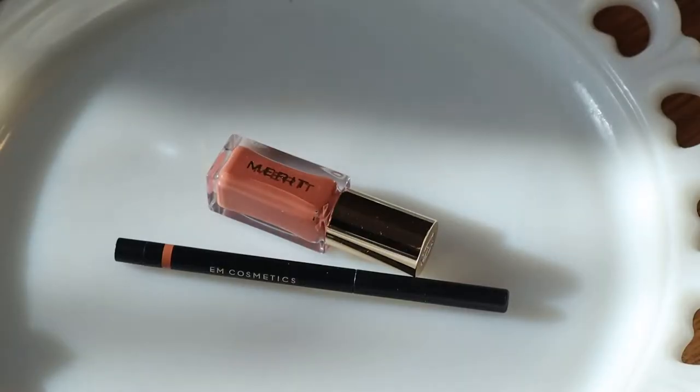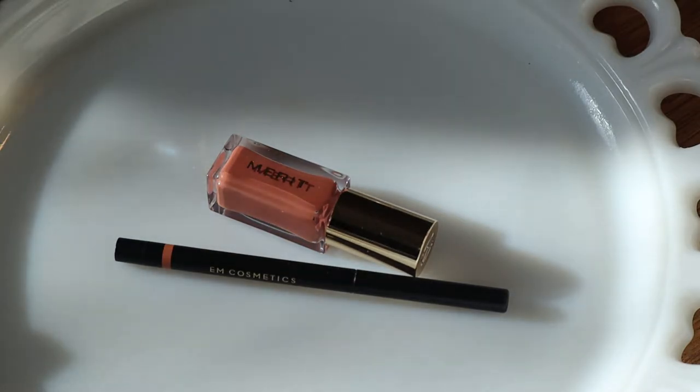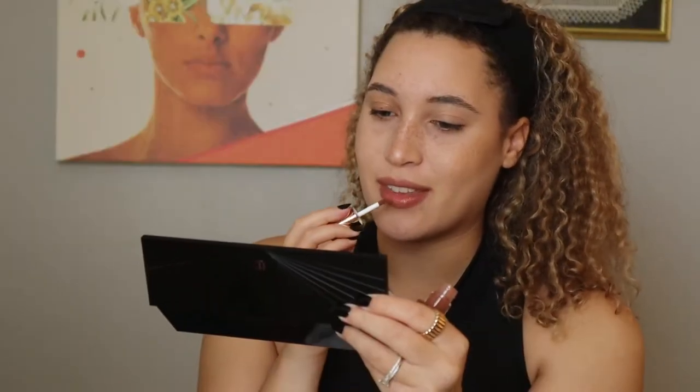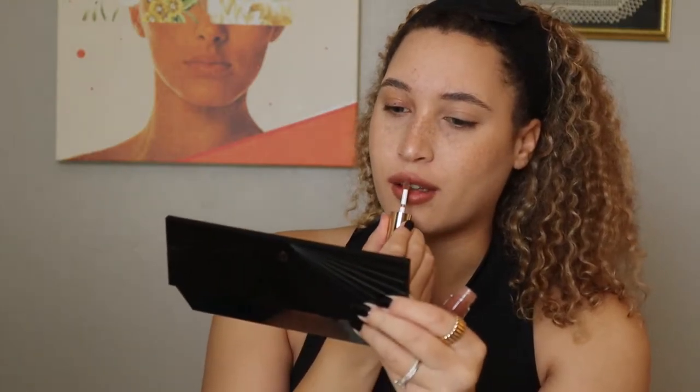I'm going to do my lips next. I'm going to line my lips with the M Cosmetics Soft Blur Lip Liner in the shade Fawn — it's a really good natural lip color. Then I'm going to use the Merit Tinted Lip Oil in the shade Taupe. This is one of their newer shades released last month. They're really soft, it's just such a good shade, and it goes with pretty much everything. It starts out pretty sheer and you can build up the color as you go.